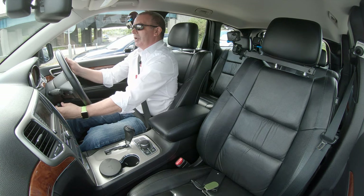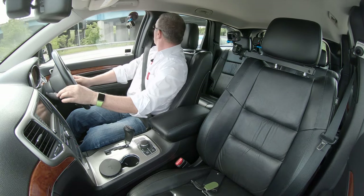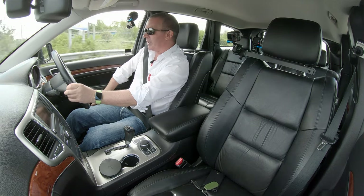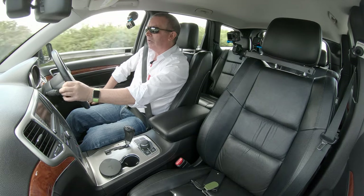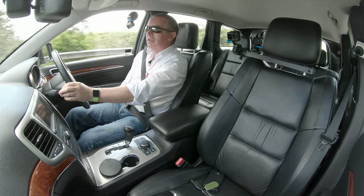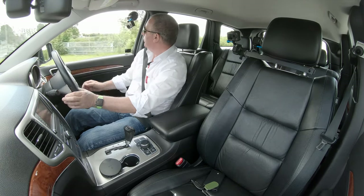It's electrically height and reach adjustable. There are also two-position electric memory seats, and those are here — you can set it to where you want. There's electric lumbar support as well, and height adjustment.